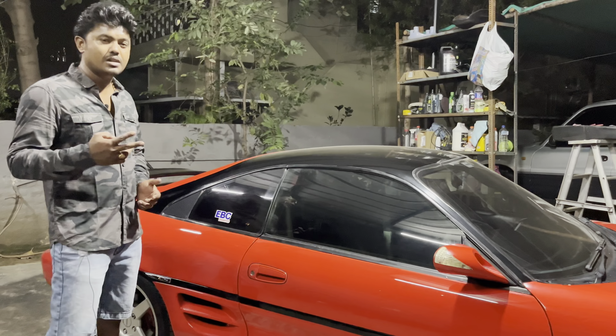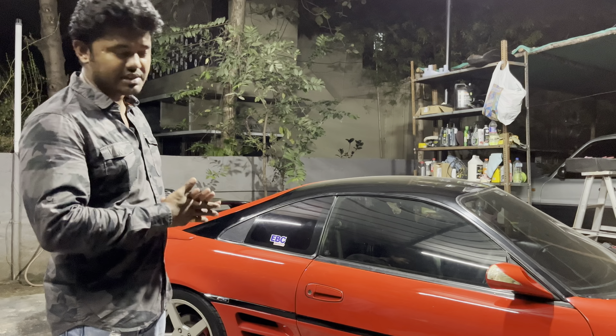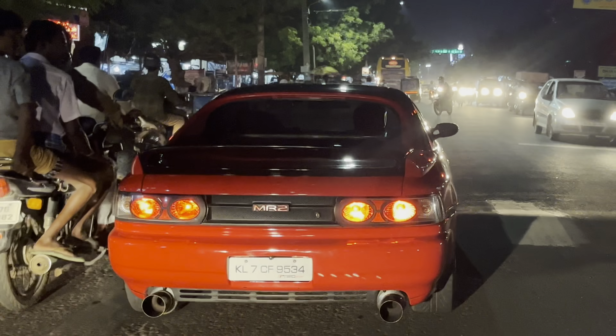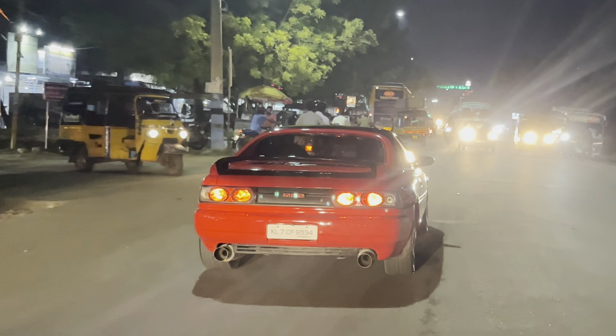On the engine spec, it's a 2-liter petrol, naturally aspirated — not a turbo one. It feels nice and quick. Ground clearance is decent. Over speed breakers, if you go slower, you can go straight through and it's fine — it won't hurt the body.